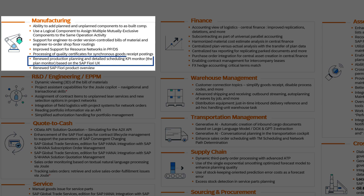Let me start with innovation at the heart of the business processes. In manufacturing, a renewed production planning and detailed scheduling KPI monitor has been introduced through the intuitive SAP Fiori UX, enhancing visibility and control.